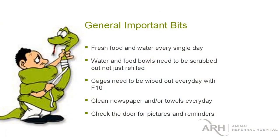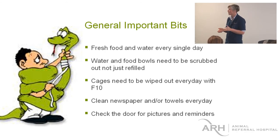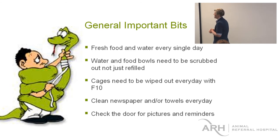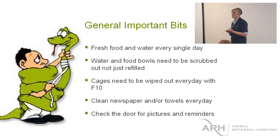General important points for all animals: fresh food and water is really important every day — 'fresh' being the really important word. Even if it looks okay, they probably won't eat it if it's not fresh. Water and food bowls need to be scrubbed out, not just refilled, because you'll get the Pseudomonas sludge. Cages need to be wiped out with F10 so we don't get Salmonella, psittacosis, beak and feather, and other infectious diseases. Clean newspaper and towels every day — for two reasons: hygiene, and also so we can see what they've been doing overnight so we know what's fresh.